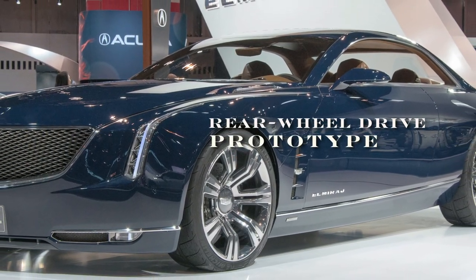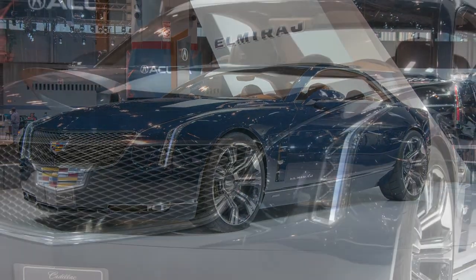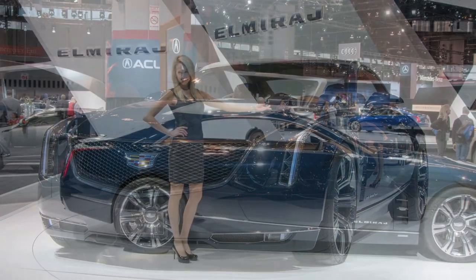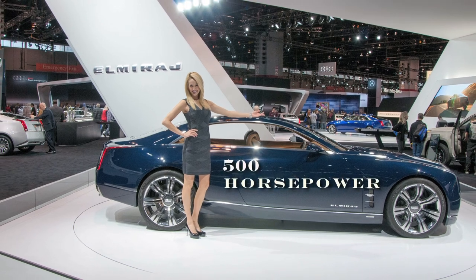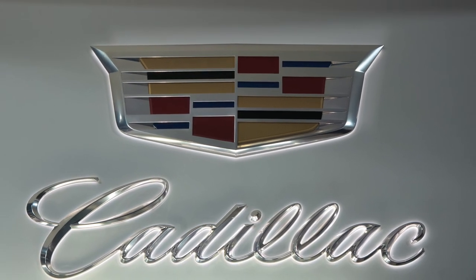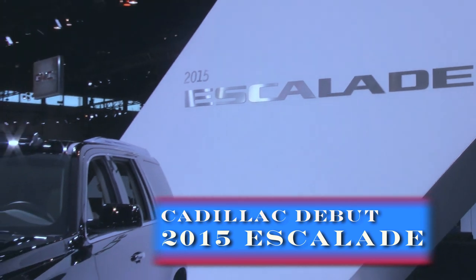Cadillac's rear wheel drive prototype El Mirage is powered by a 4.5 liter twin turbocharged V8. This delivers an estimated 500 horsepower. The El Mirage is designed to support spirited driving.